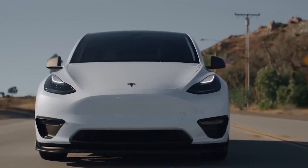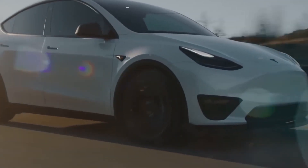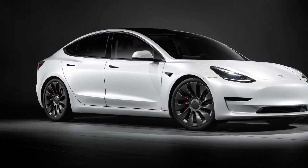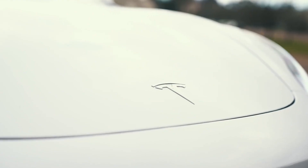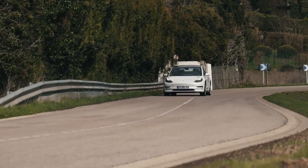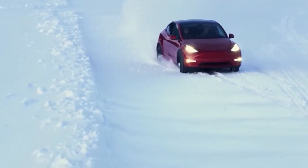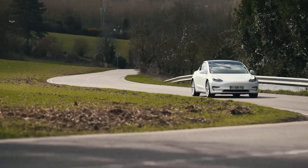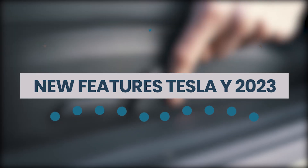The 2023 Tesla Model Y is an all-electric compact SUV. It is the latest car from Tesla and many are eagerly awaiting its release. The Model Y is expected to have a range of around 300 miles and will be about 10% bigger than the Model 3. In the all-electric midsize SUV category, the Tesla Model Y was a pioneer when it first arrived. In this video, we are going to discuss the new features of the Tesla Model Y 2023.